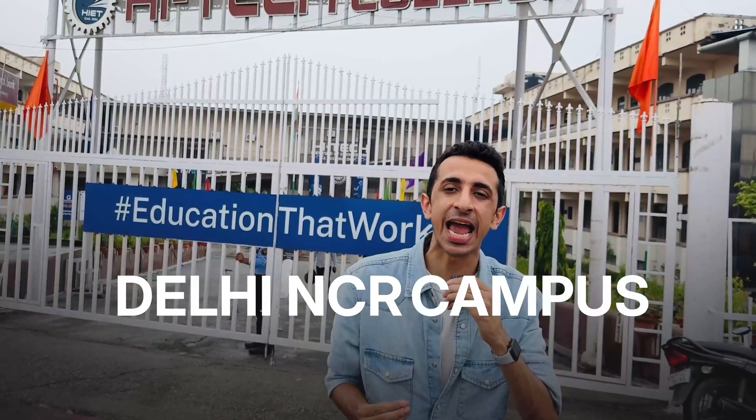If you want to take a tour of the Delhi NCR campus of Mirai School of Technology, then you've clicked on the right video.